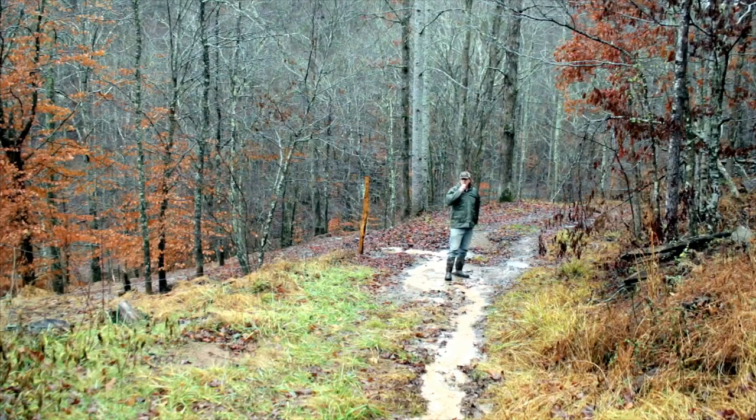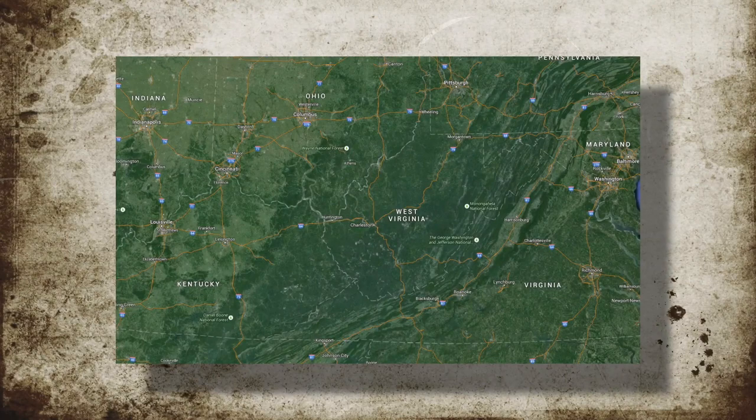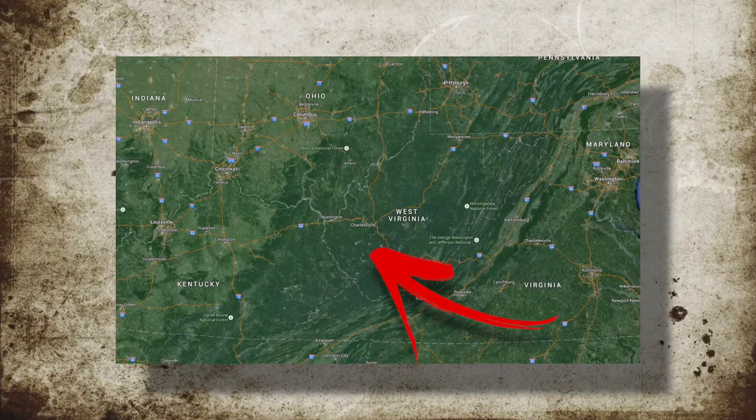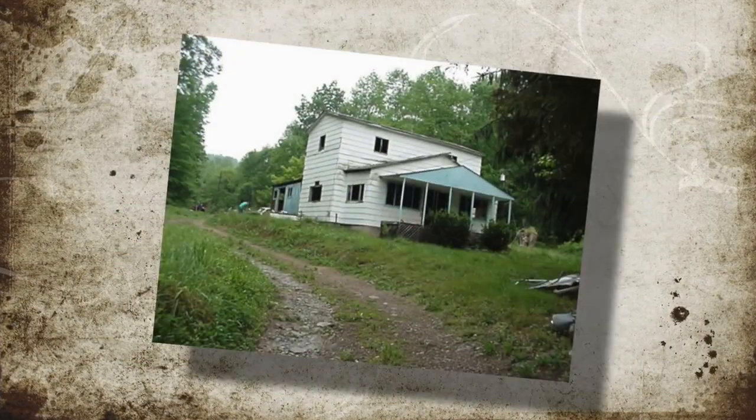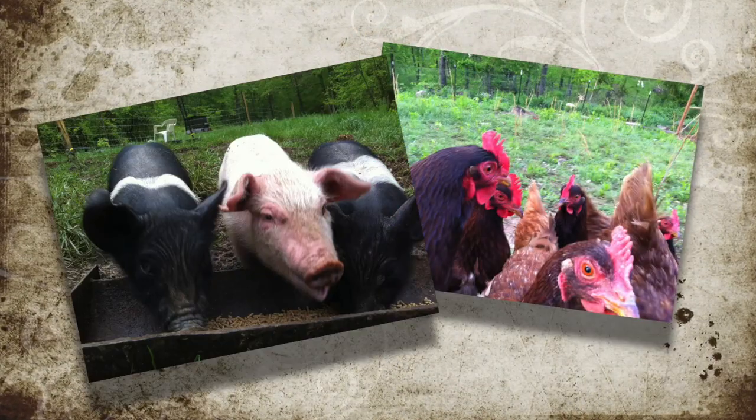Hello everybody, welcome to Red Tool House. It is a rainy day and we're going to take advantage of that by inspecting our homestead. In 2000 we bought an abandoned 100 acre farm in the foothills of the Appalachian Mountains. We spent years cleaning it up, built a new house, and now are trying to make it a functional homestead farm.